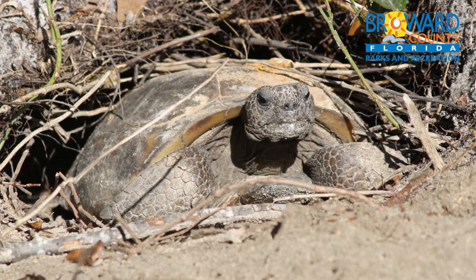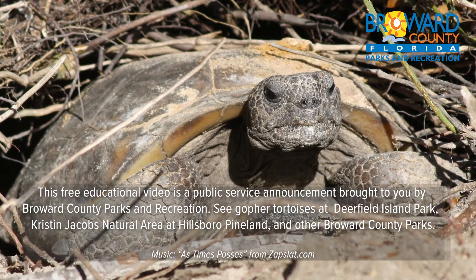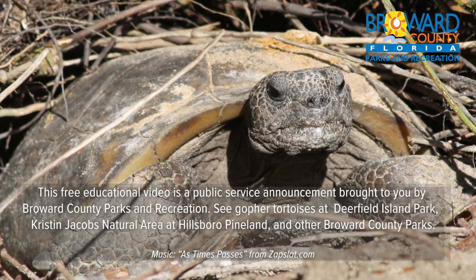Look for gopher tortoises at Kristen Jacobs Natural Area at Hillsborough Pyland, Deerfield Island Park, and other Broward County Parks.